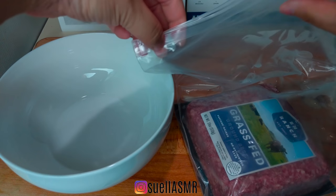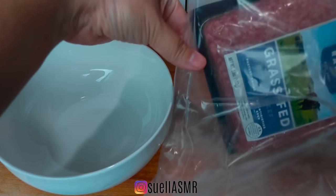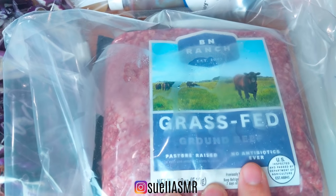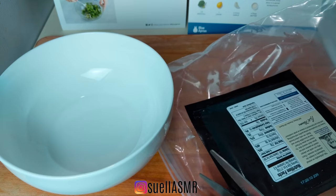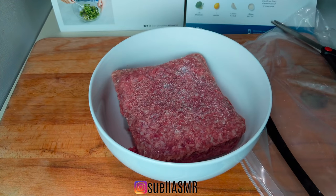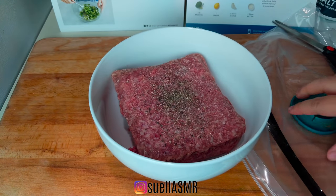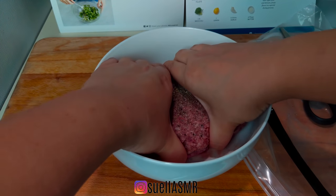You know how I'm pregnant — I'm especially excited about this grass-fed, antibiotic-free, hormone-free ground beef for my baby. I'm just going to salt and pepper this ground beef and mix it up a little bit.